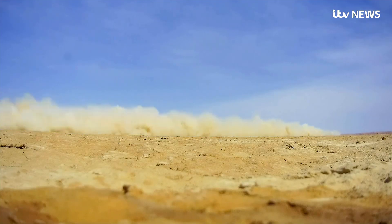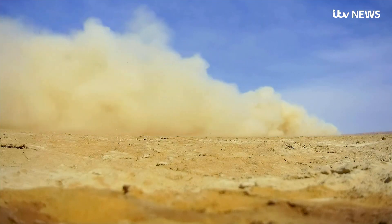So far, the test runs out in the desert have topped 500 miles an hour. At this point, it comes down to one man's courage and his ability to control the car. But getting to this point took a team of engineers and technicians large enough to fill Wembley Stadium.